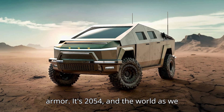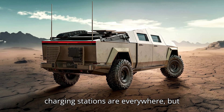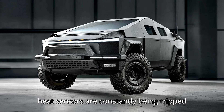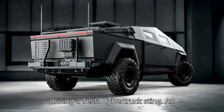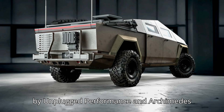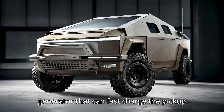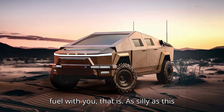It's 2054, and the world as we know it is in shambles. Electric vehicle charging stations are everywhere, but they're often unavailable because their heat sensors are constantly being tripped off by the heat waves that are as common as dust. But it's okay because you're driving a Tesla Cybertruck Sting, an all-electric pickup devised back in 2024 by Unplugged Performance and Archimedes Defense. It has armor plating, a satellite internet connection, and a generator that can fast charge the pickup anywhere, as long as you have the right fuel with you.